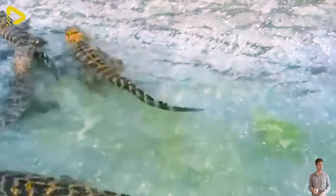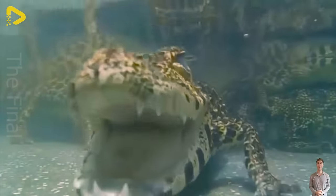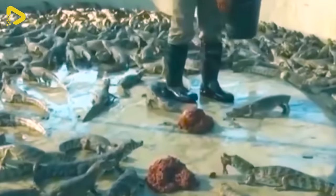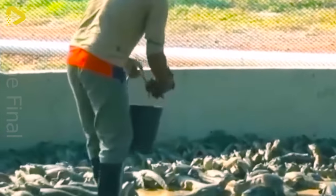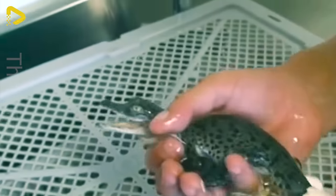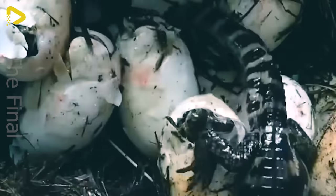The technology used in processing crocodile and alligator meat on crocodile farms is garnering attention with its advanced and efficient production process. From nurturing and caring for the crocodiles to the meat processing stage, every step is carried out with meticulousness and high-quality control, resulting in an outstanding final product in both taste and quality.